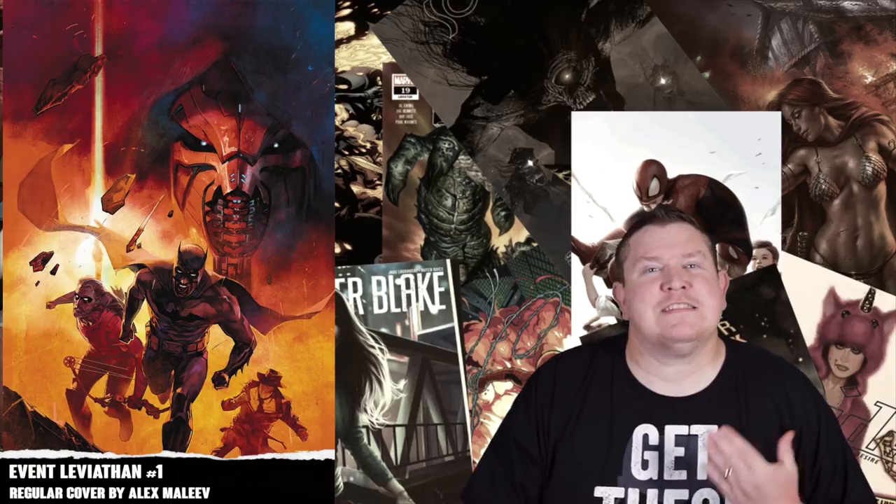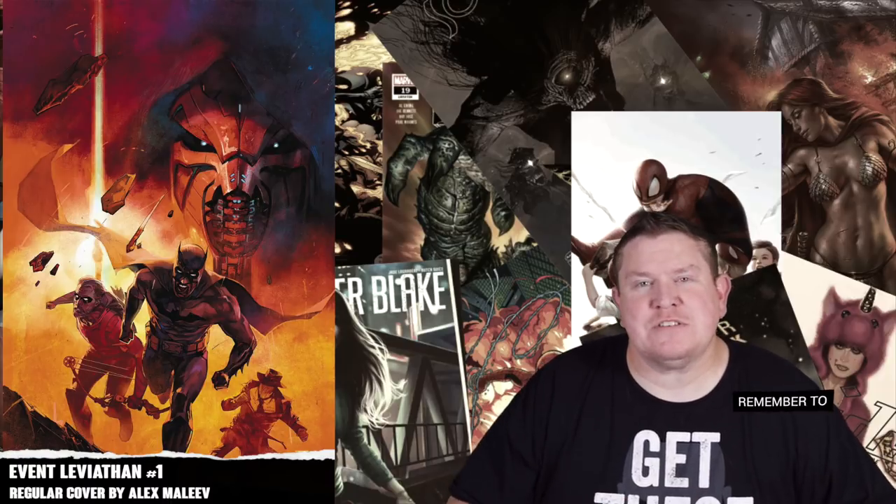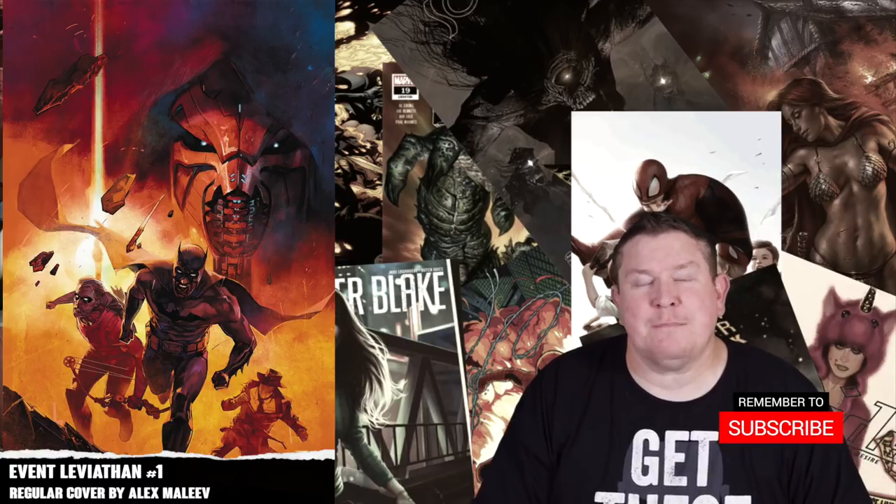Next we have the big DC event with Event Leviathan number one. This is written by Brian Michael Bendis with interior art by Alex Maleev — a blockbuster team. Looking forward to picking this up. It's gonna have a regular cover and a regular price variant.